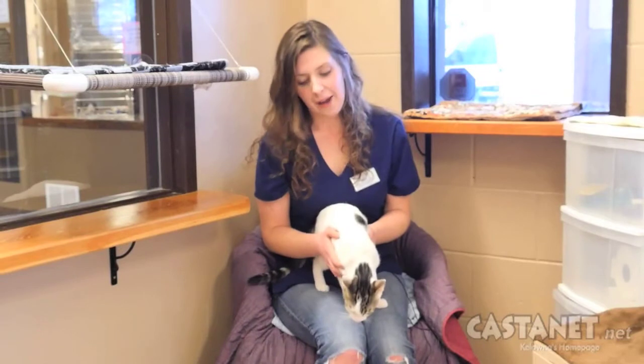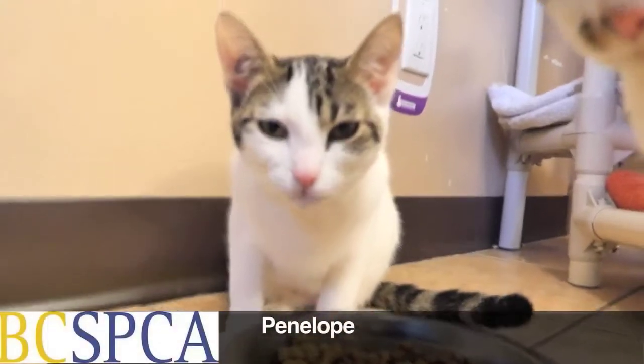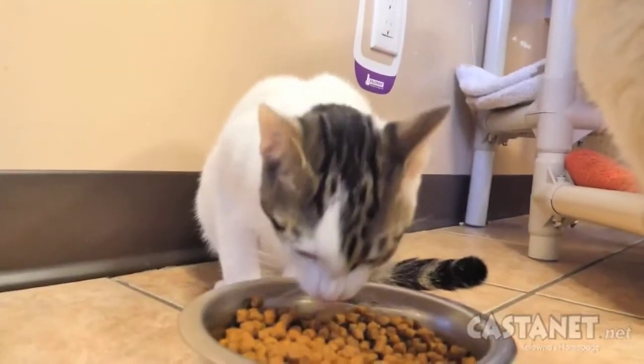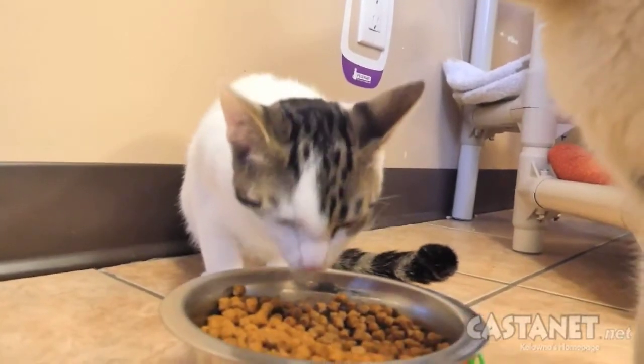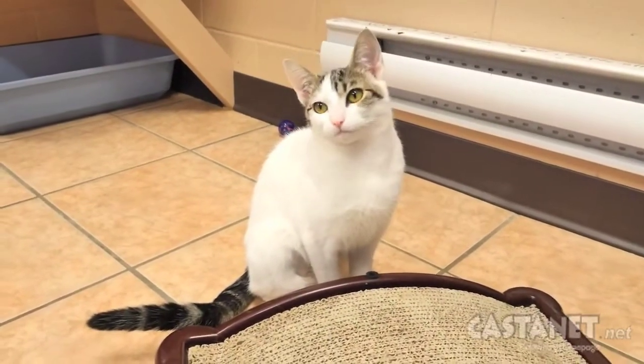So this is Penelope. She came in with her sister Isabel, and Isabel has since been adopted. So little Penelope's all here by her lonesome. She's a very sweet, very petite little girl, as you can see. She gets along well with the other cats in the room — they sit together and snuggle and groom each other. It's very sweet.